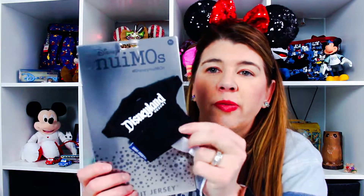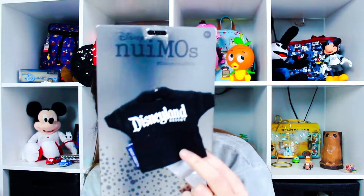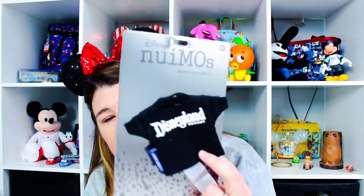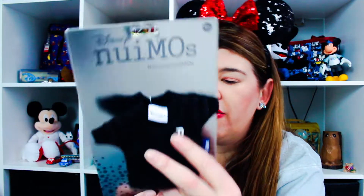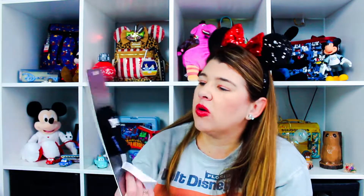Also for my son is this spirit jersey. It's a Disneyland Resort one — this was the only one they had that said Disneyland. The others just said Disney with a D on the front. This was $21.99, which is a lot, but he loves them so it's fine.